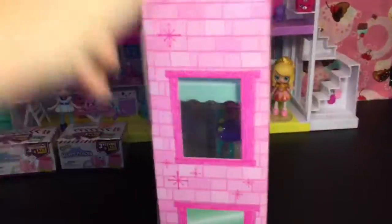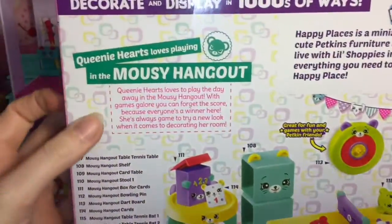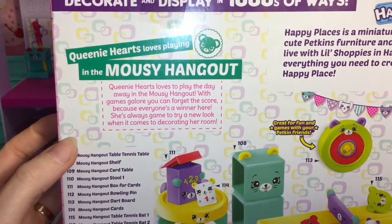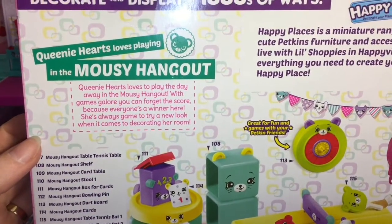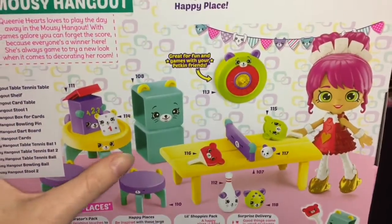First up we'll go ahead and open our Mousy Hangout. On the back of the package you have Queenie Hearts' little story — it says Queenie Hearts loves to play the day away in the Mousy Hangout with games galore. You can forget the score because everyone's a winner here. She's always game to try a new look when it comes to decorating her room. Very cute — love the ping pong table! So let's open her up.